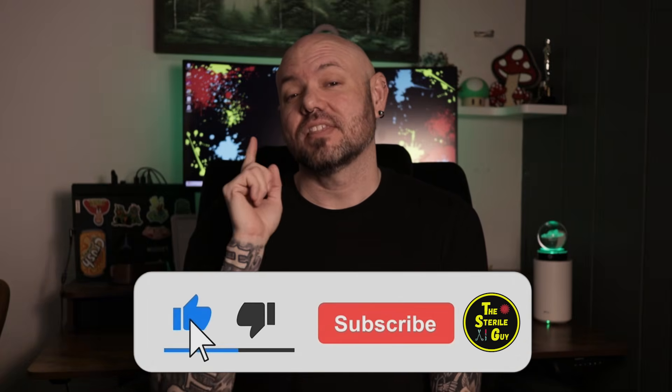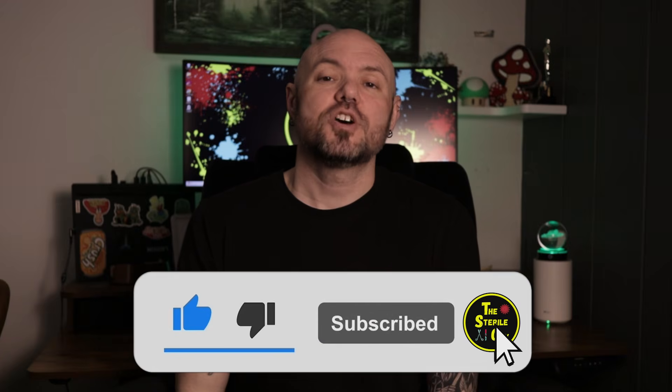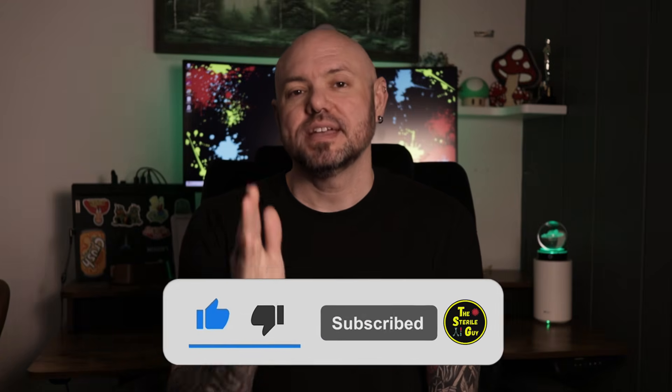Any topics or videos that you want to see, leave those in the comments down below. Thanks for watching the video. Don't forget to like and subscribe. And as always, my friends, I will catch you in the next video.